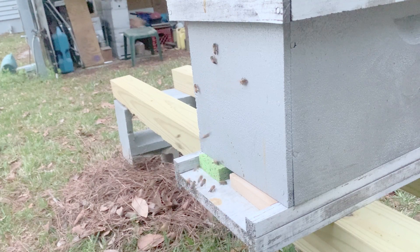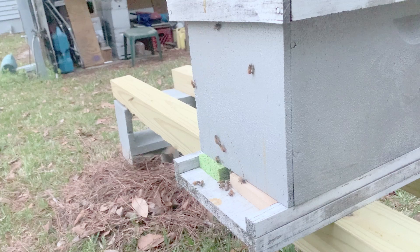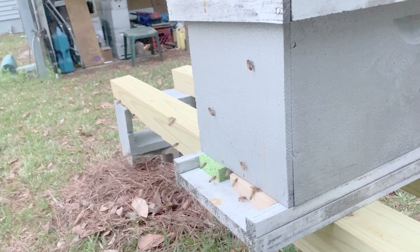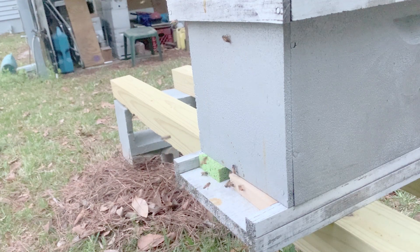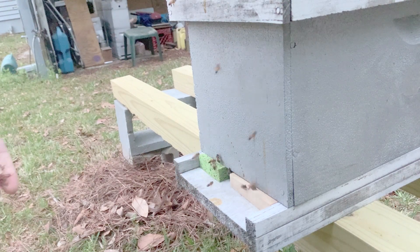Here you can see the entrance of a five-frame nucleus colony that I have taken as a split. Notice how the robbing bees are drifting about looking for the entrance to the hive. The bees are actually trained onto the scent of the nectar or syrup and can smell their way to the hive entrance. Once they find it, they immediately charge in without wasting time on the landing board. Once the robbing behavior has started, the robbers quickly return to their hive to let tens or hundreds of more bees know where the weak hive is located.